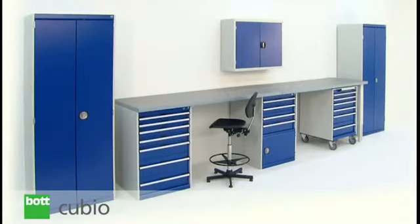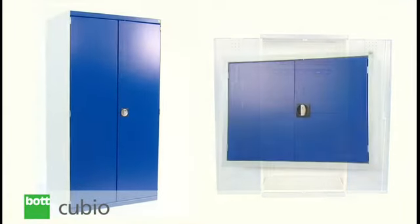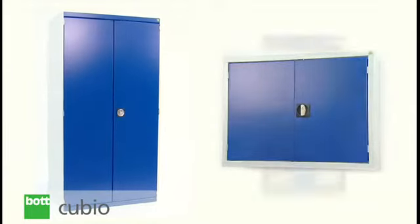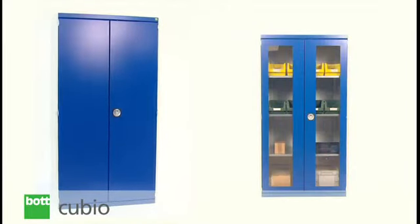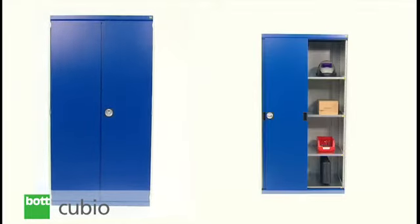Botcubio cupboards have been designed without compromise as part of an integrated offering, using a variety of sizes and multiple door options. The flexibility of the system means it can be configured to meet a wide range of individual needs.